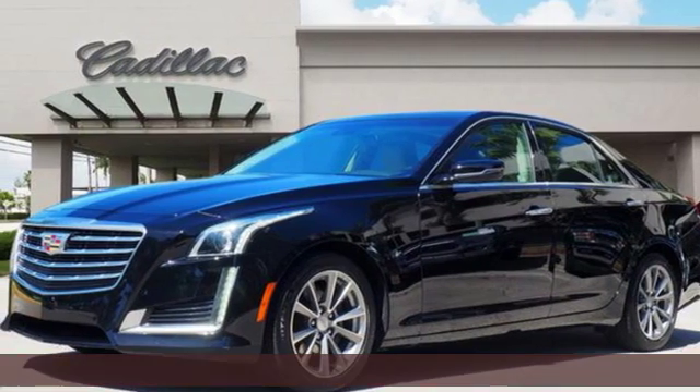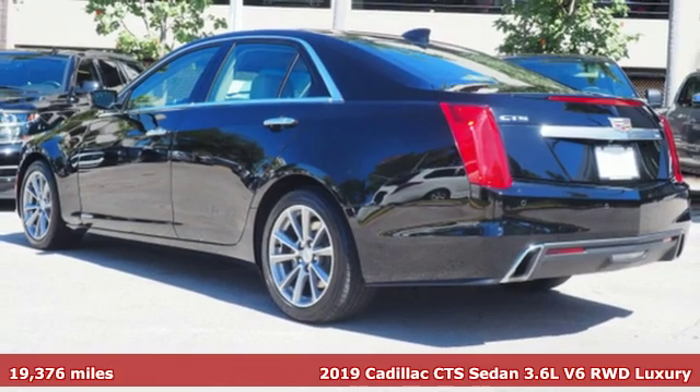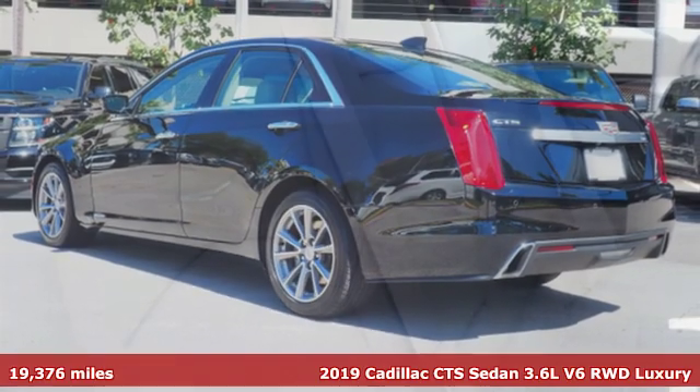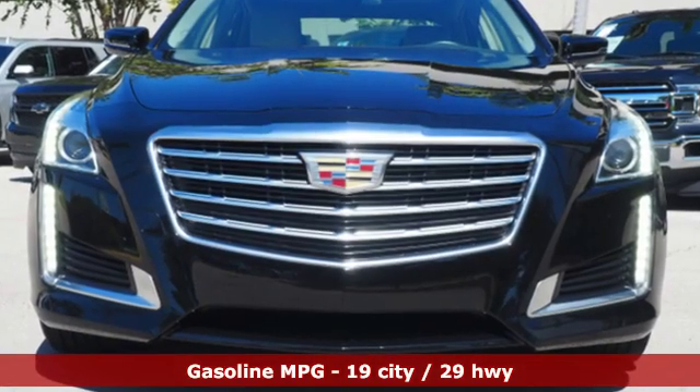Here's a certified 2019 Cadillac CTS sedan. There's good and then there's extraordinary. This CTS is a driving experience like no other. It boasts an impressive list of features like these.